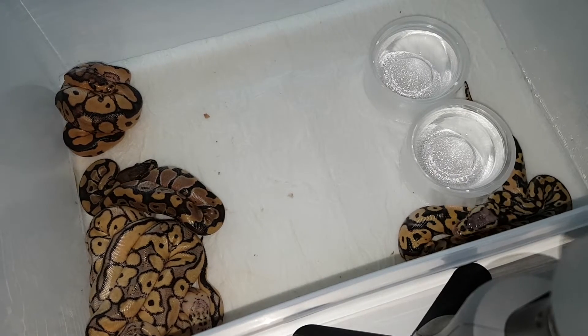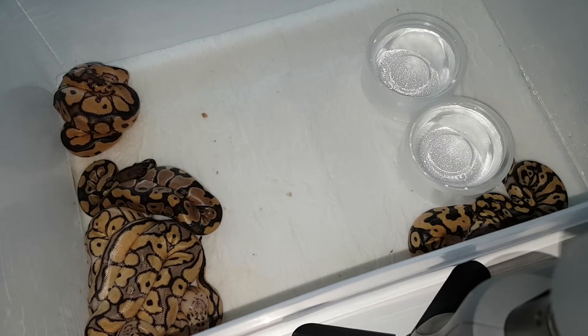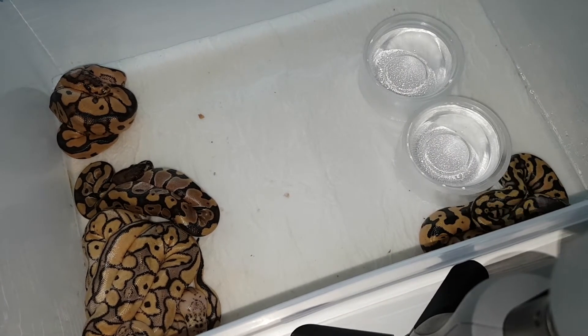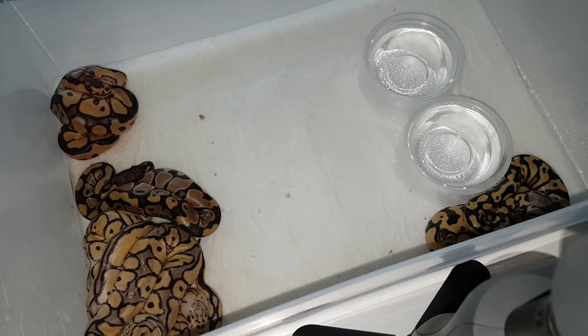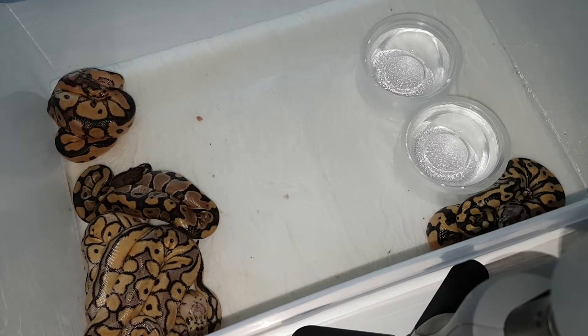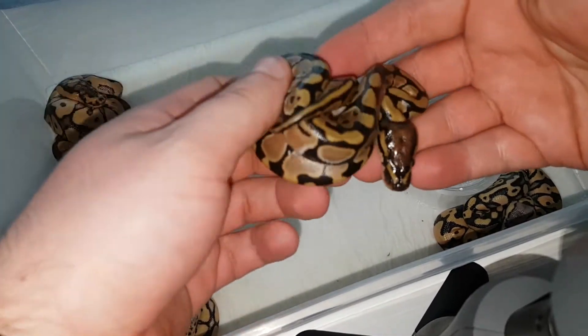Hi, Jeep Reptiles here. Today I'm going to show you the third clutch of the season after it came out of the eggs. This was a yellow belly het clown to a pastel clown pairing, and we got five good eggs with pretty good odds.